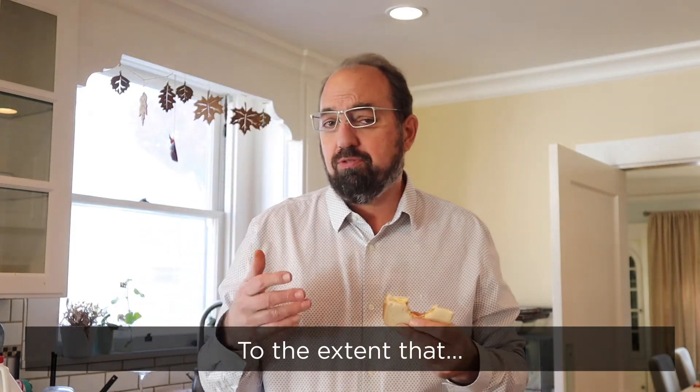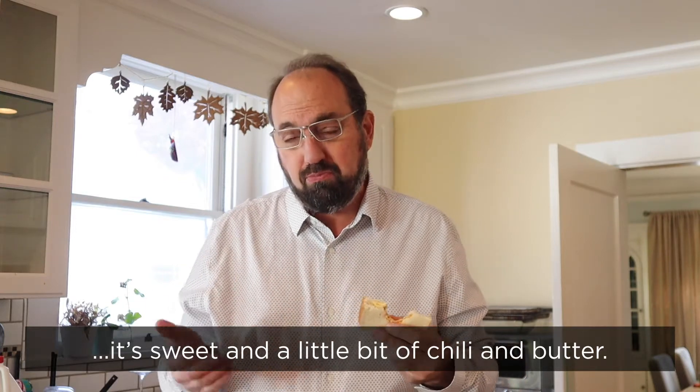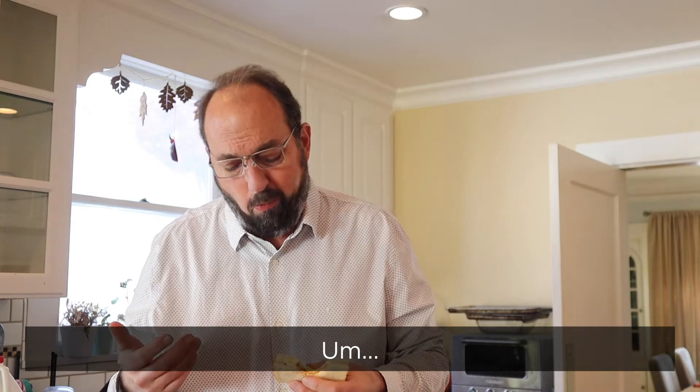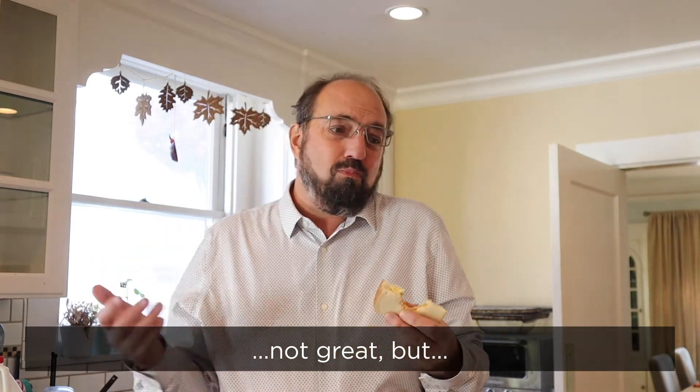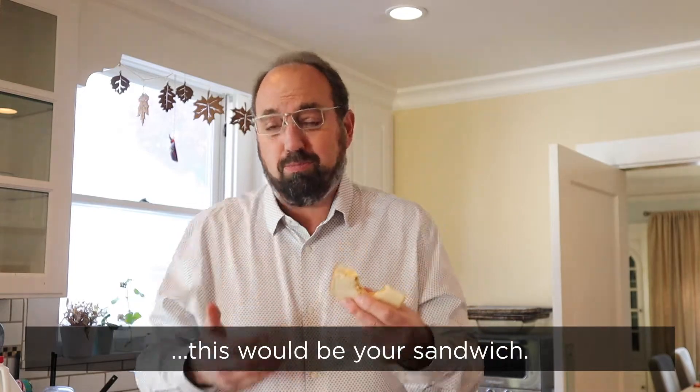To the extent that it's sweet and a little bit of chili and butter, it works. It can sandwich. Not great, but not terrible. If you like a sweeter chili chip, this would be your sandwich.